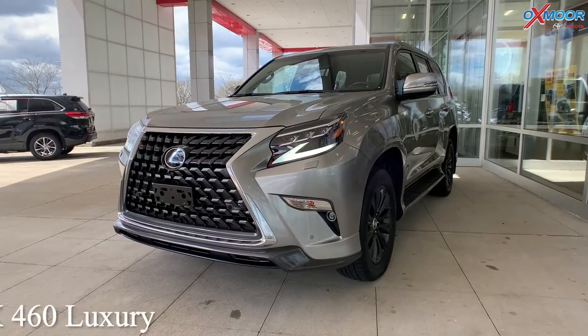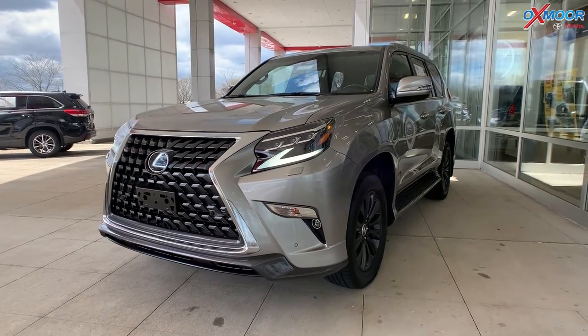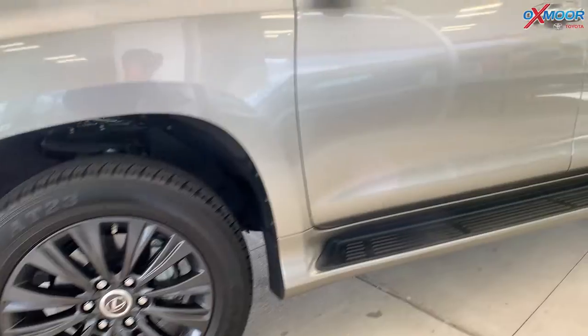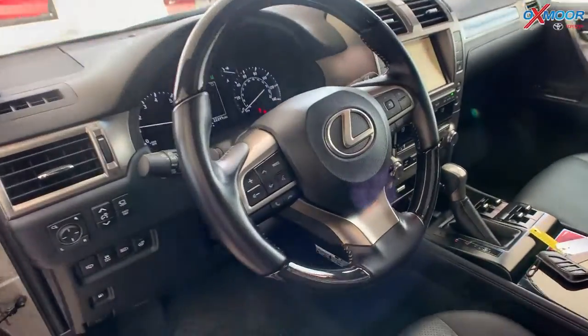This first one is a 2020 Lexus GX460 Luxury. The exterior color is called Atomic Silver. This vehicle is going to have those black alloy wheels, and there is going to be a sunroof.